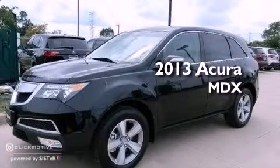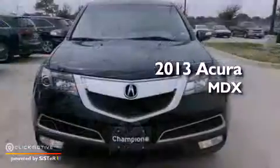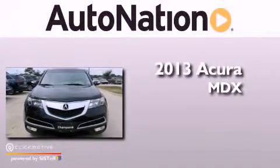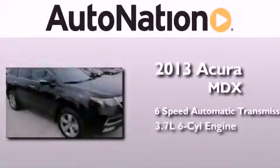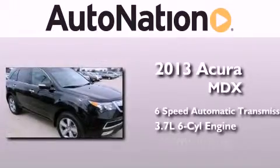This is a brand new 2013 Acura MDX. This crossover has a 6-speed automatic transmission, a 3.7 liter V6, and all-wheel drive.